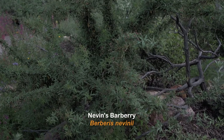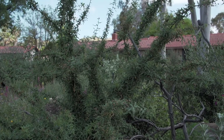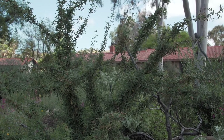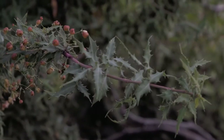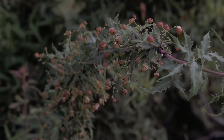Nevins Barberry is a fabulous plant for the garden. If you want to put a barrier somewhere to keep people from climbing a wall or to keep people from spray-painting a wall, this is your plant. It is extremely tough and has leaves that are kind of spiky. It's evergreen, and in addition to being a great barrier plant, it is a great nesting plant for birds.